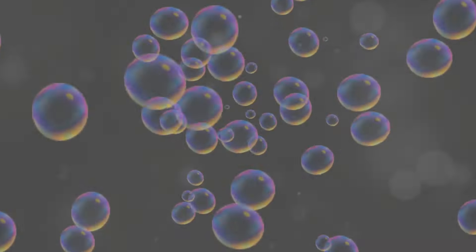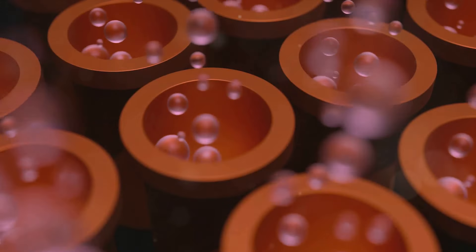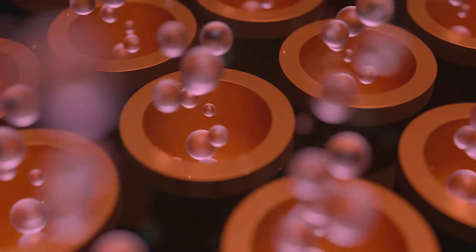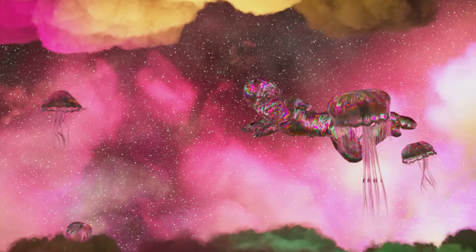The third step is where the magic happens: the creation of the pink bubble. Once you've visualized your desire, imagine encasing it in a beautiful, radiant pink bubble. This bubble is not just a protective layer — it's a vehicle that carries your desire into the universe.